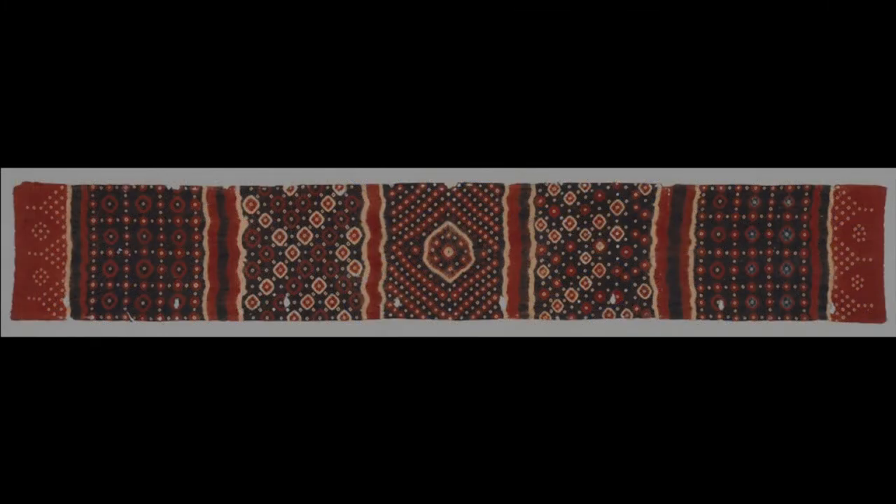Plungi and tritik both refer to a tie-dye resist where the design is tied or sewn into the fabric. In Japan, this technique is known as shibori, and it has enjoyed a recent renaissance in contemporary fashion.